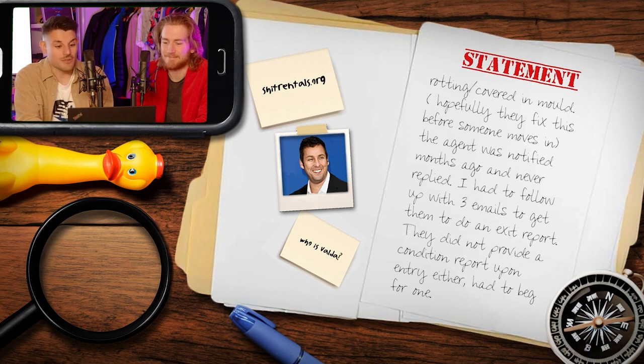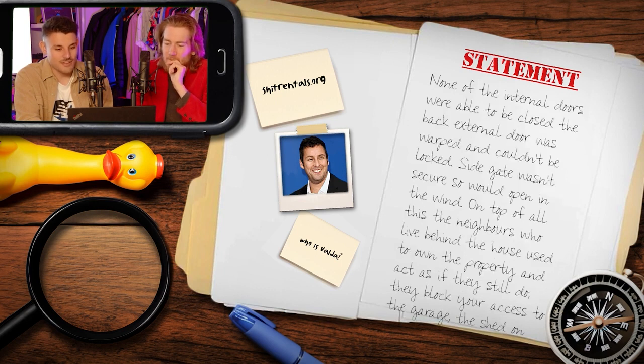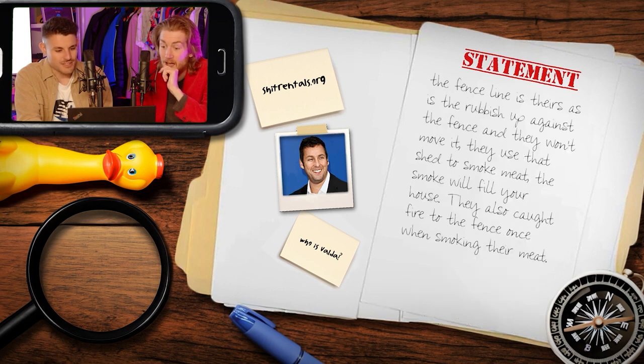They had to follow up with three emails to get an exit report, and a condition report wasn't provided upon entry either. Rent was increased a hundred dollars per week. The following issues were fixed approximately six to nine months after asking: a large hole in the outside roof — it was missing an entire plaster sheet — a drain pipe not attached to anything, none of the internal doors able to be closed, the back external door warped and unable to be locked, and the side gate wasn't secure so it would open in the wind.